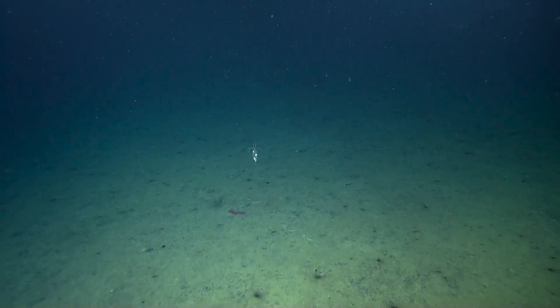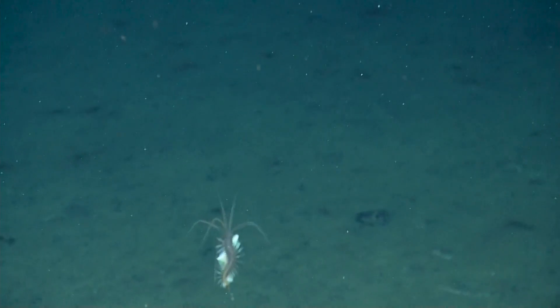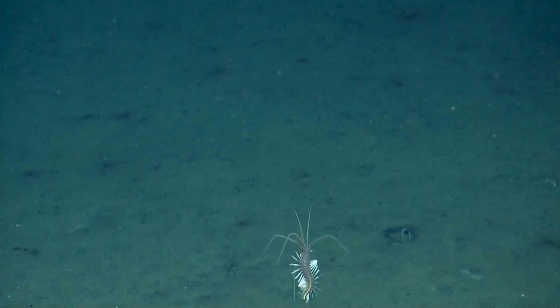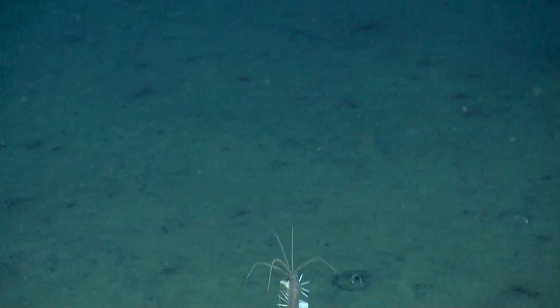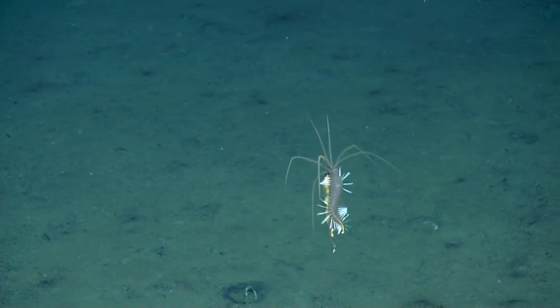That's a squid worm right there, guys, pretty sure. Yeah. Whoa. Look at him. Isn't he beautiful? What is he? A flamboyant squid worm. A flamboyant squid worm — a flamboyant? Oh, he's eating something.